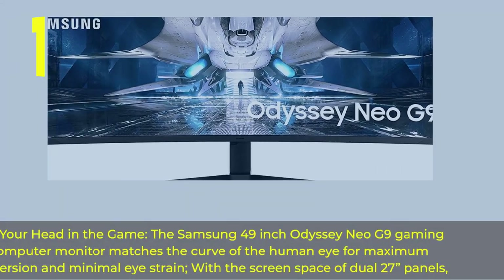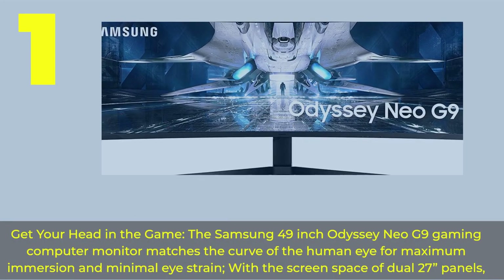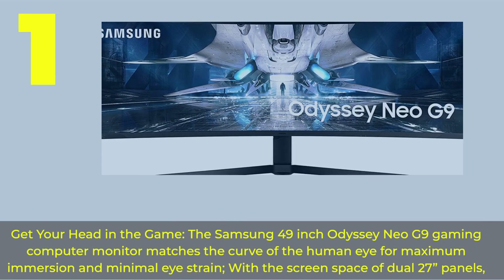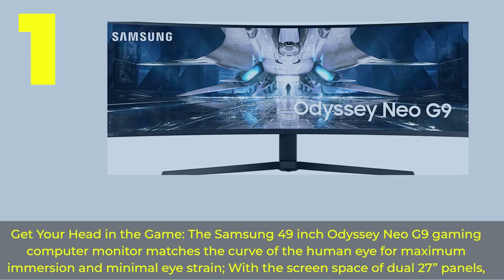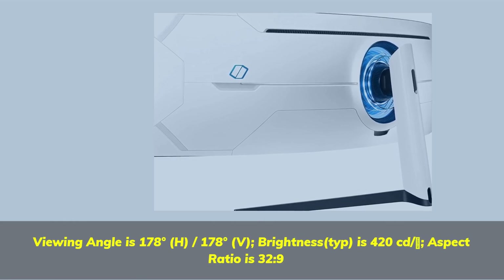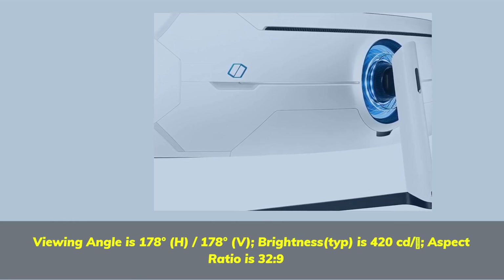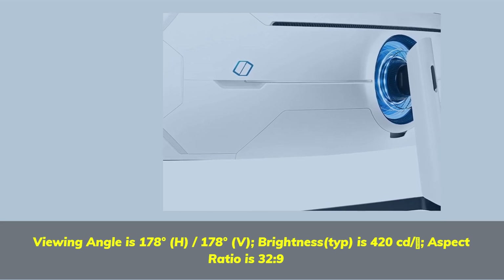Number 1. Get your head in the game — the Samsung 49-inch Odyssey Neo G9 Gaming Computer Monitor matches the curve of the human eye for maximum immersion and minimal eye strain, with the screen space of dual 27 panels. Viewing angle is 178 degrees H, 178 degrees V. Brightness top is 420 cd/m². Aspect ratio is 32:9.